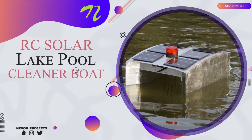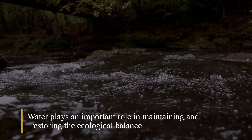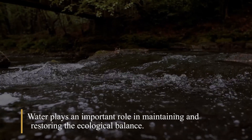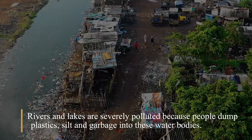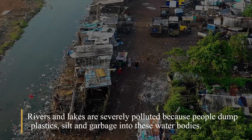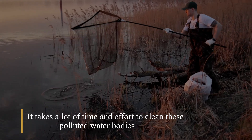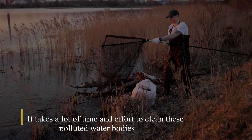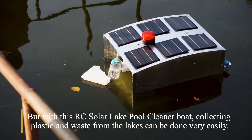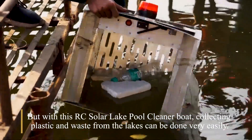RC Solar Lake Pool Cleaner Boat. Water plays an important role in maintaining and restoring the ecological balance. Rivers and lakes are severely polluted because people dump plastics, silt, and garbage into these water bodies. It takes a lot of time and effort to clean these polluted water bodies. But with this RC Solar Lake Pool Cleaner Boat, collecting plastic and waste from the lakes can be done very easily.